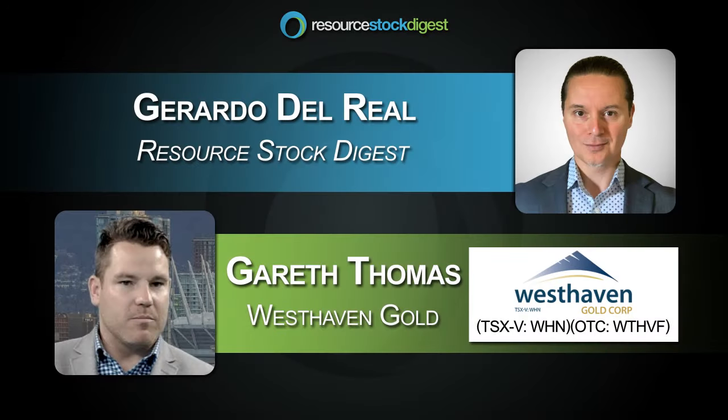This is Gerardo Del Real with Resource Stock Digest. Joining me today is the President and CEO of West Haven Gold, Mr. Gareth Thomas. Gareth, congrats on a brand new discovery that the market seems to like. How are you, sir?